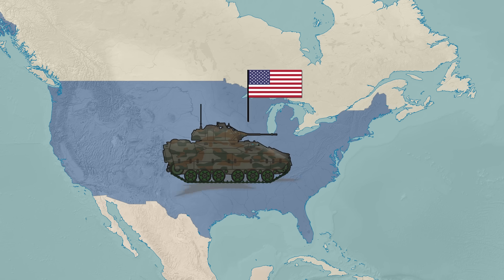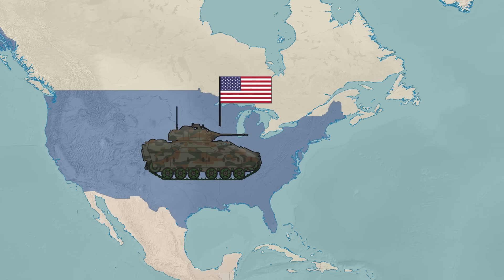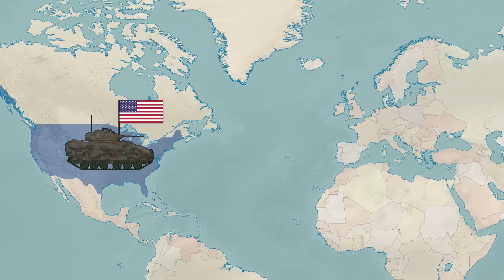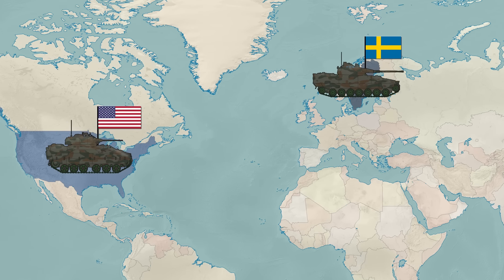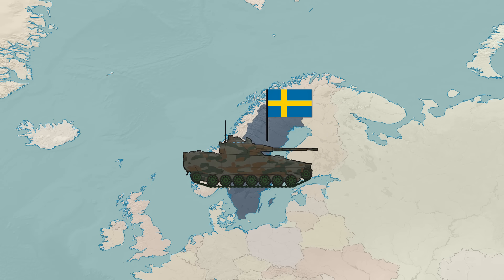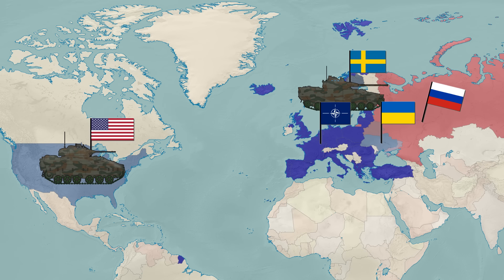The M2 Bradley IFV is the main infantry fighting vehicle of the US Army. While its production started in 1980, it's been upgraded and kept still very relevant on today's battlefields. While the Bradley has gotten a lot of room in the media recently, another fighting vehicle was also mentioned: the Swedish-made CV90. Being over a decade newer in design, how does it compare to Bradley? And which vehicle is better for the European war theater?